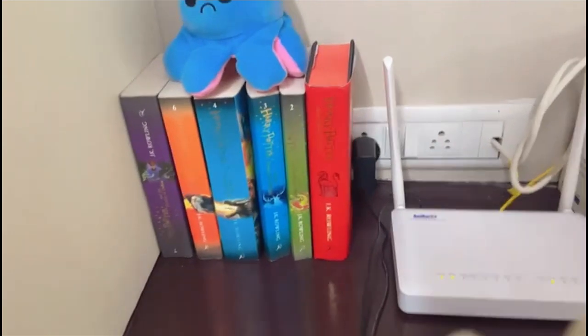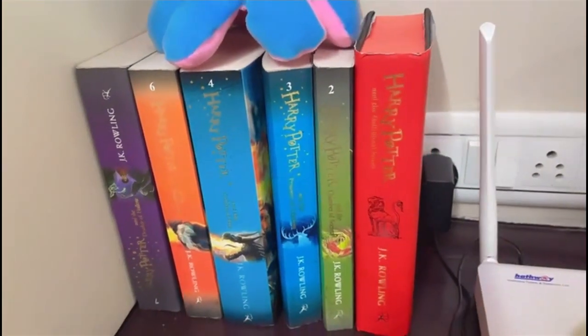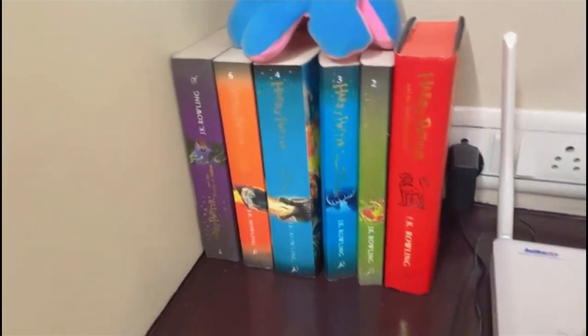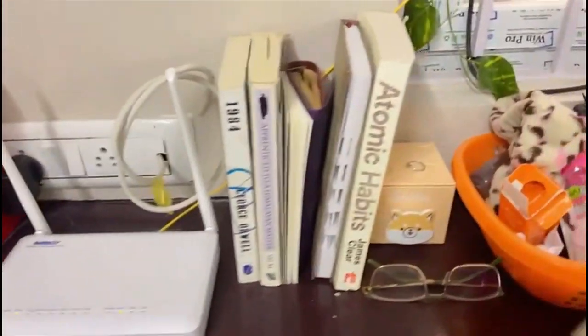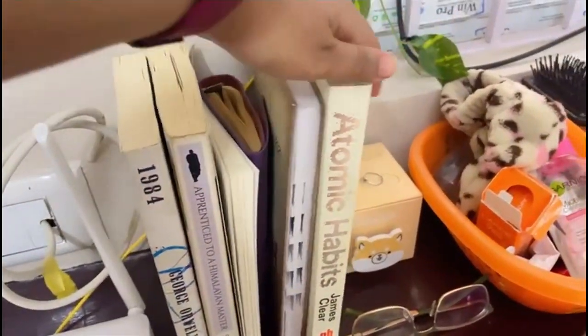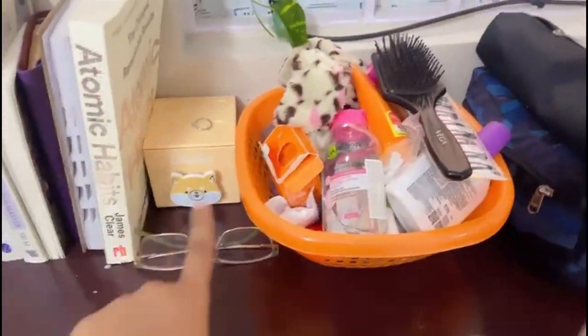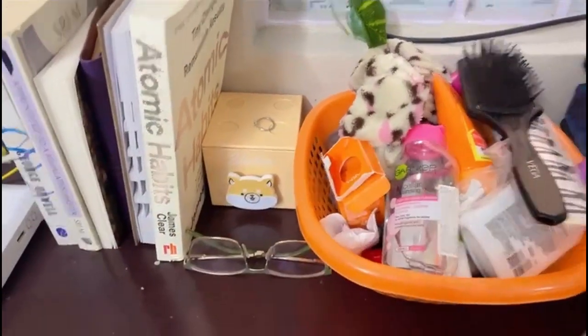This is my collection of Harry Potter books. Two of them are in my house right now, but these are my favorite books. Then we have the Wi-Fi here and some other books like 1984 and Atomic Habits.